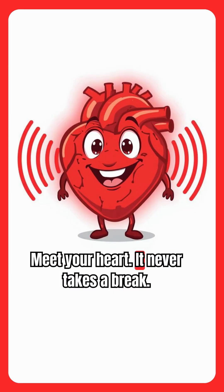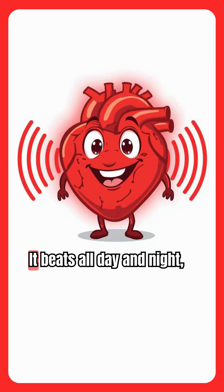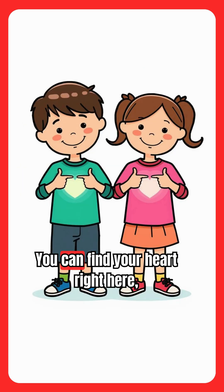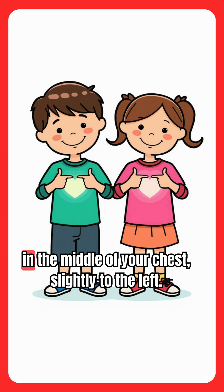Meet your heart. It never takes a break. It beats all day and night, pumping blood through your body. You can find your heart right here, in the middle of your chest, slightly to the left.